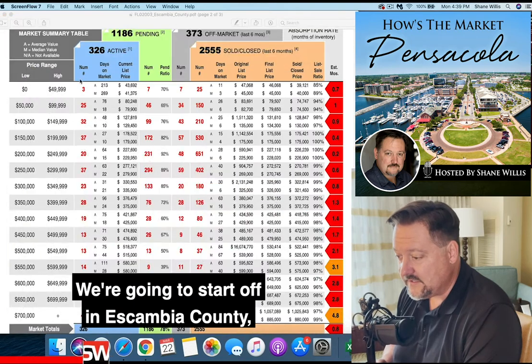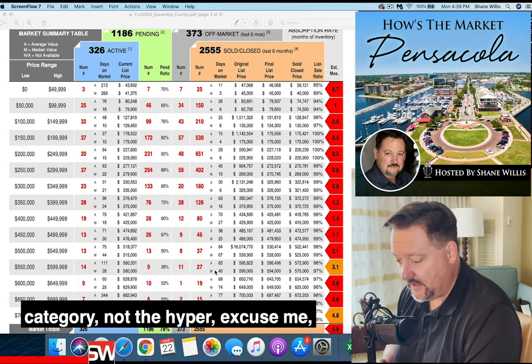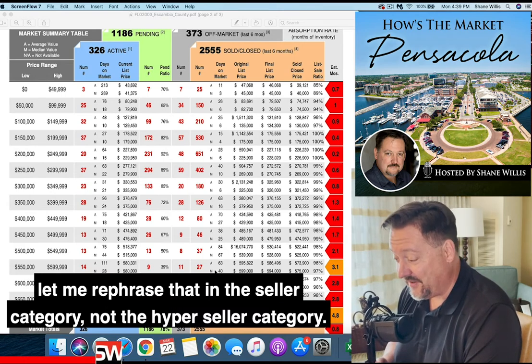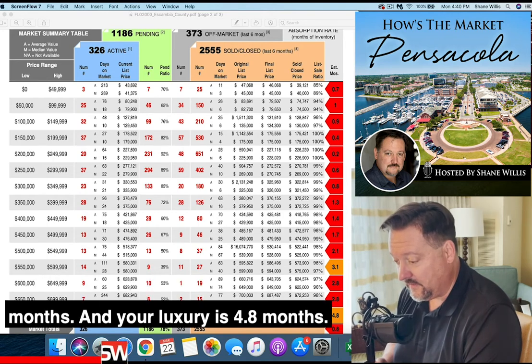Let's take a look at our two counties. We're going to start off in Escambia County, and it looks like we've got two markets now that are in the seller category — not the hyper seller category. That's the $550,000 to $600,000 range, which looks like it's slightly over three months, and your luxury is 4.8 months.